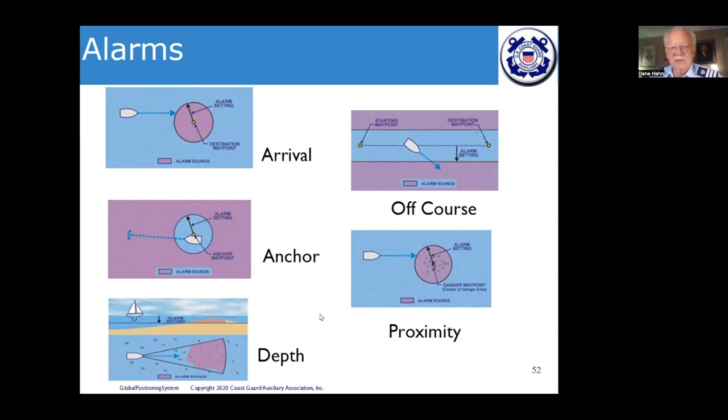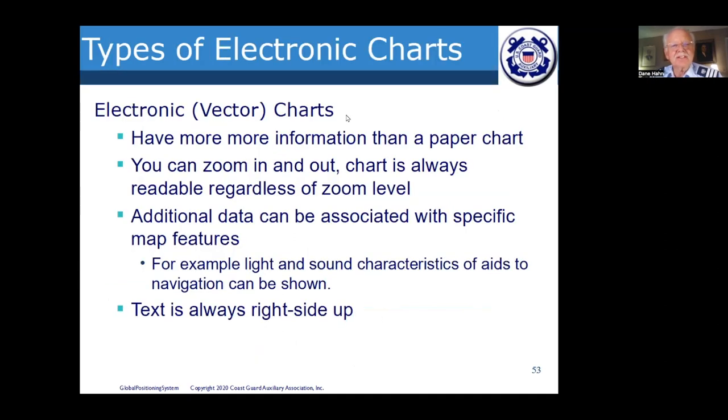Vector charts have more information than paper charts. You can zoom in and out — unlike paper charts, they stay in focus and readable regardless of zoom level. Additional data is associated with specific map features, such as light and sound characteristics on aids to navigation. One other bonus: the text is always right-side up, no matter how you're oriented.